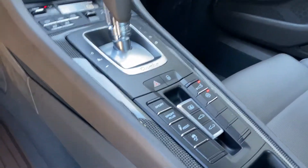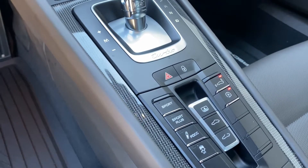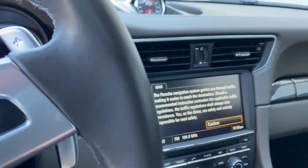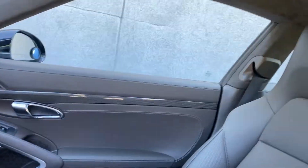There's leather everywhere in this vehicle — on the door handles, the armrest, the gear shift lever. Notice the beautiful interior trim components in carbon fiber.